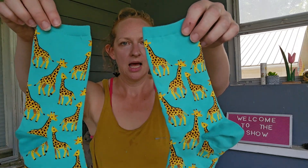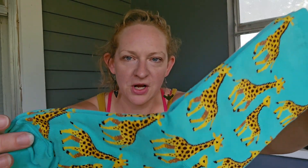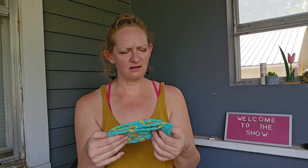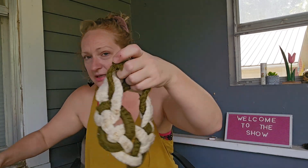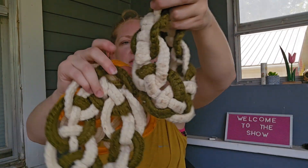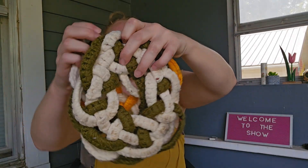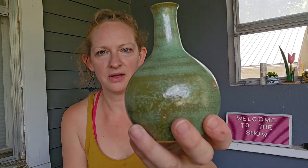I got these socks — brand new, never worn. I might give them to my friend Michelle. I also got a bunch of these — I guess they're like hot plate things. They're kind of boho to me, I think they would really jazz up a room. And this vase — I believe it was a dollar.